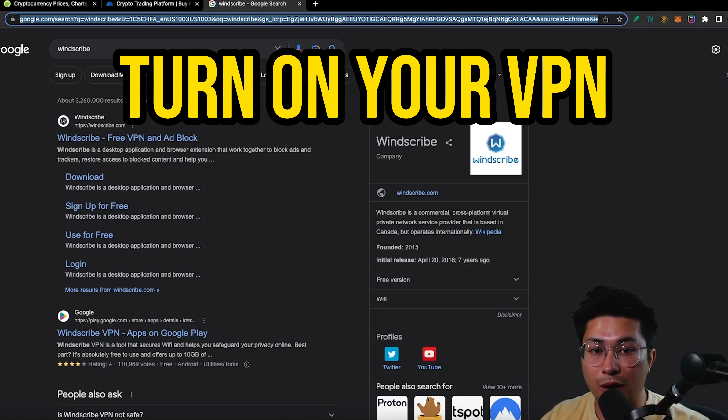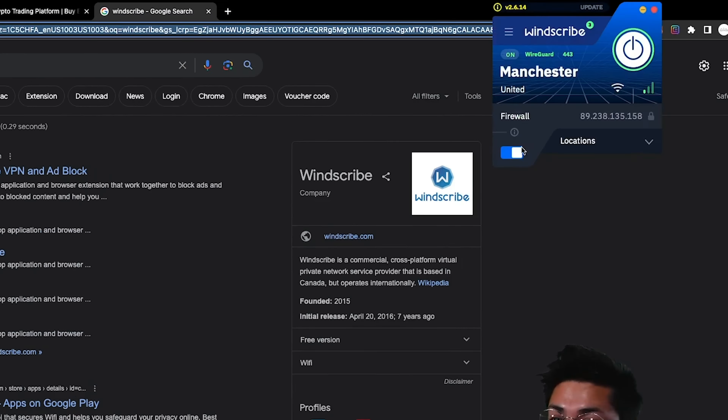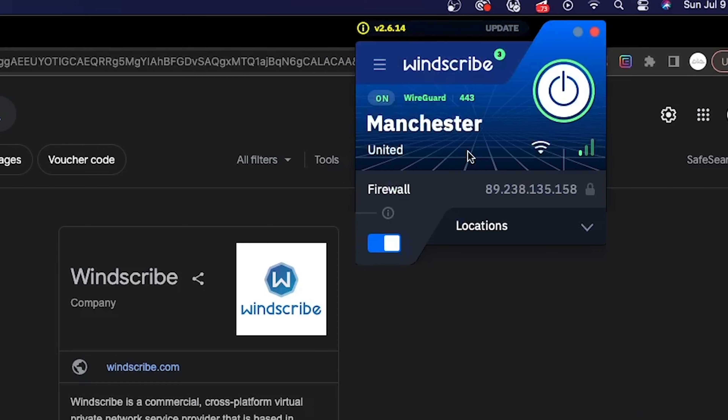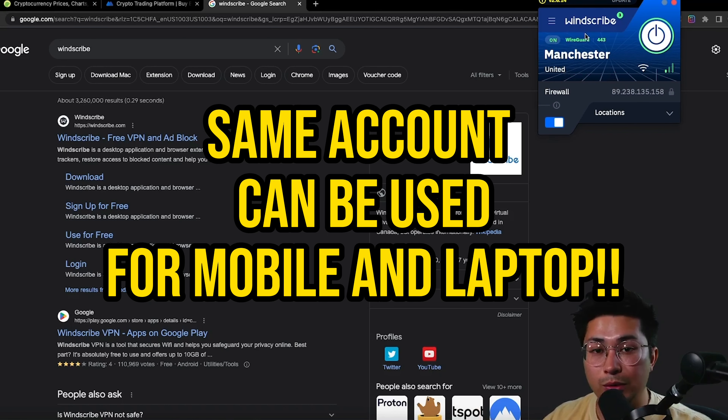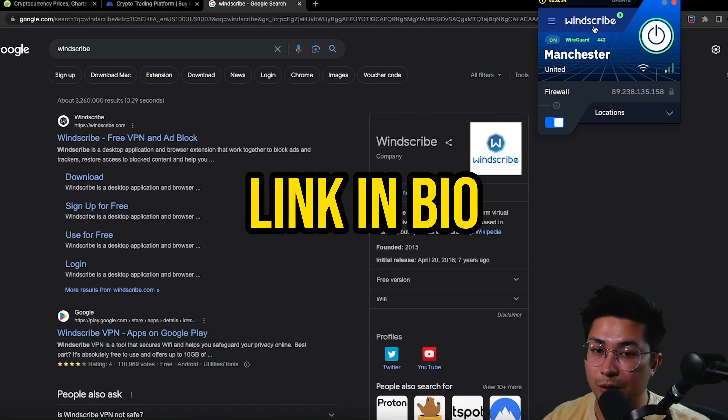Now this step is critical: turn on your VPN if you haven't already. Download a VPN and set it to the United Kingdom or anywhere outside the United States — the UK is my safe haven. I use Windscribe; this is not a promotion, I'm not sponsored by them, but I've been using them for years and they're very reliable with a fast connection. There are a ton of VPNs out there, so turn on your VPN right now.